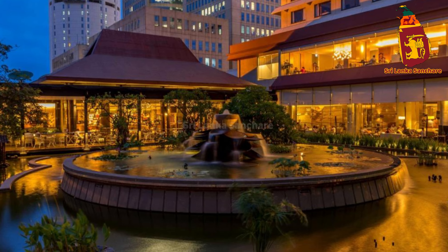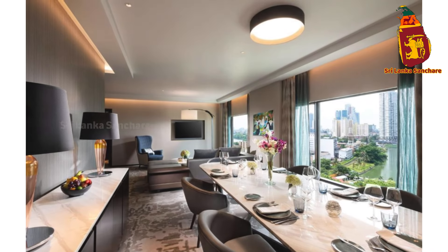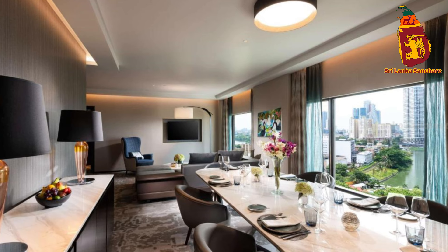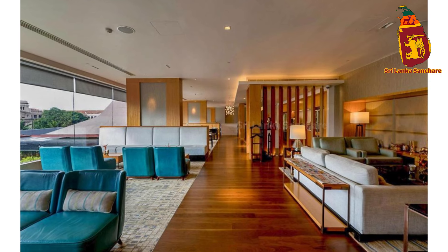The modern design coupled with traditional Sri Lankan touches sets the tone for an unforgettable stay.